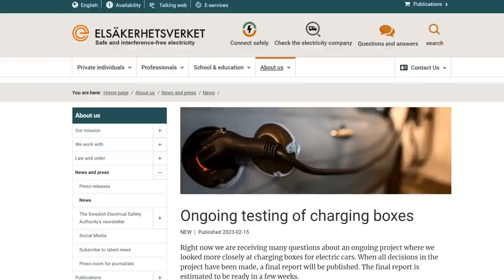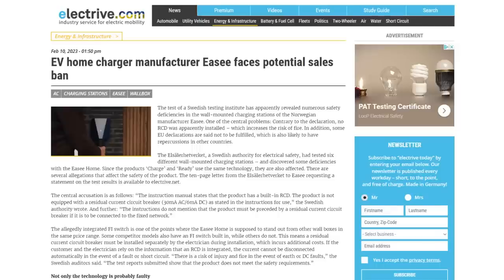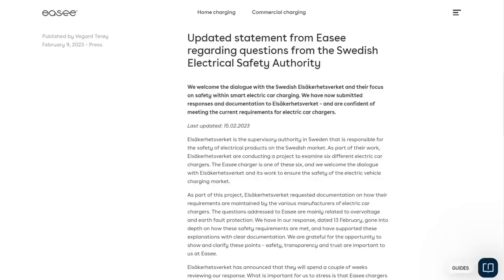Confusion reigns this week over the use of RCDs with electric vehicle chargers. The uncertainty follows a probe by Sweden's Electrical Safety Authority into charge points. The Swedes are unhappy with chargers from Norwegian maker EZ, as they say they can't see the RCD inside the units. They've even threatened the company with a sales ban. But EZ says it does include RCDs in its chargers — they're just not in the traditional style. They're not on a din rail and don't have a manual push button for testing. Instead, the RCD is integrated into the electronics and the testing is automatic.